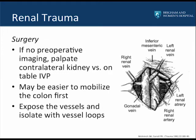If no preoperative imaging was available because the patient was hemodynamically unstable and rushed to the operating theater, it's important to ensure that a contralateral kidney is present. This is done by either performing an on-table IVP with injection of 2 cc's per kilogram of contrast and obtaining an X-ray, or more easily by palpating the contralateral kidney.